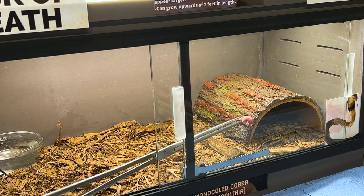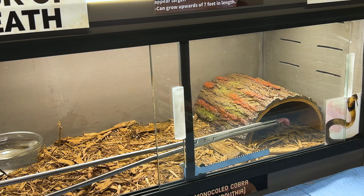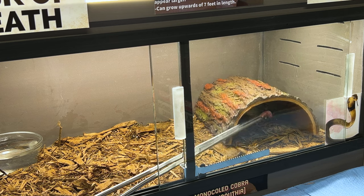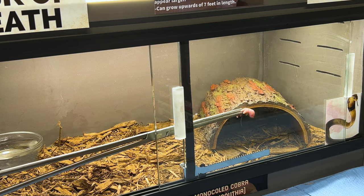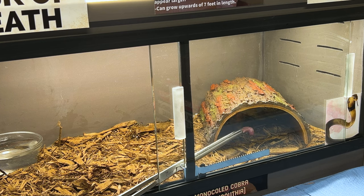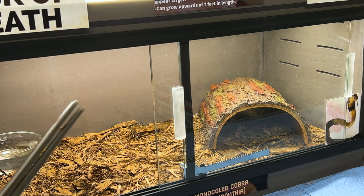Welcome back to the channel. Today we're going to be feeding some more snakes. We're starting with another monocle cobra — this is my female. She is much smaller than the male because she is just a baby, and she is a very feisty little snake. Let's see if she will eat this pinky. I'm sure she will because these guys are garbage disposals. They will eat constantly whether they're hungry or not, and just like that she latches on.